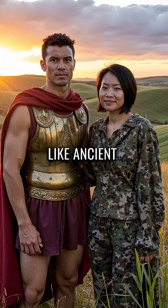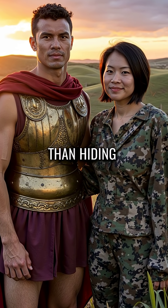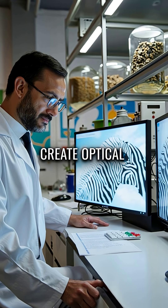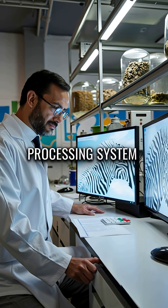This works like ancient camouflage philosophy, using patterns to confuse perception rather than hiding. The stripes create optical illusions that overload the predator's visual processing system.